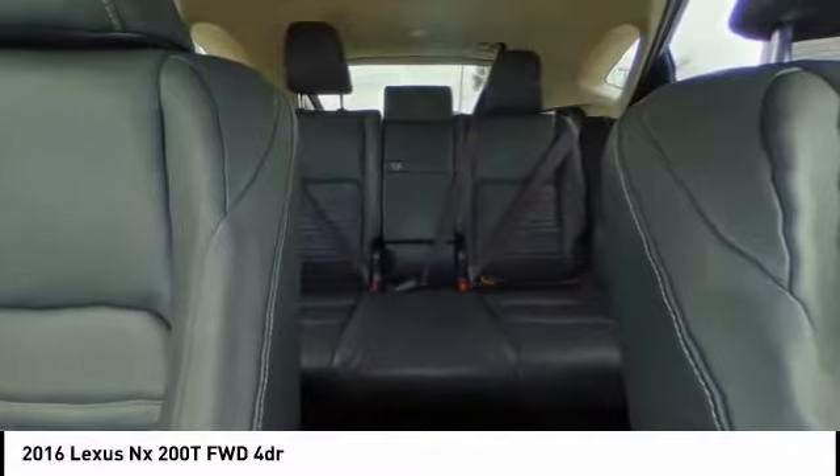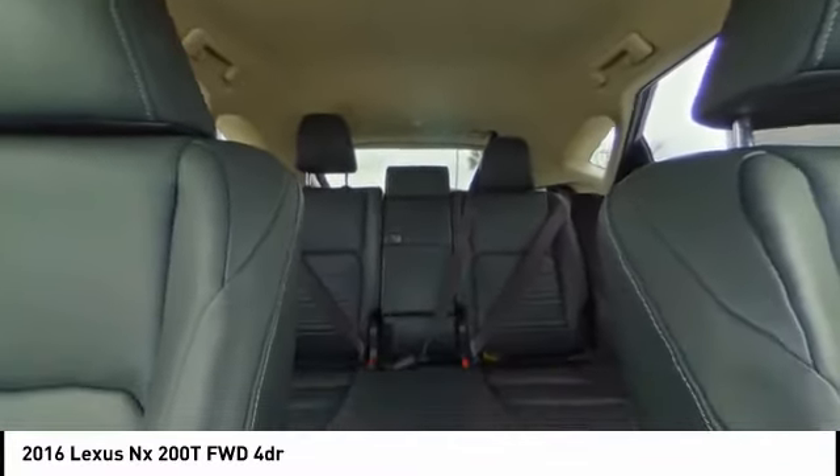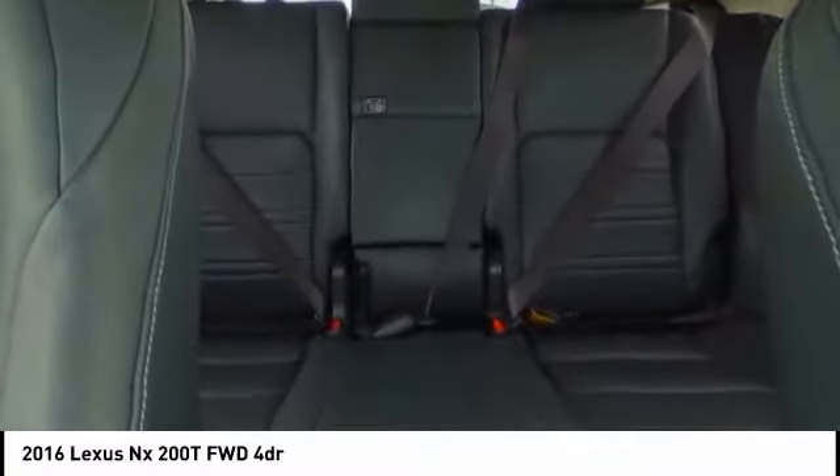Heated mirrors. Electronic stability control. Alloy wheels. Aluminum wheels. Rear spoiler. Brake assist. Traction control. Stability control. Daytime running lights.